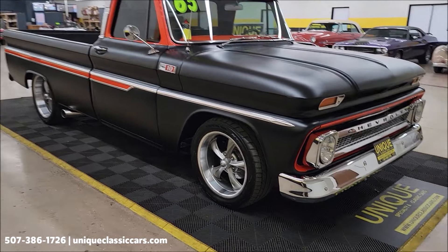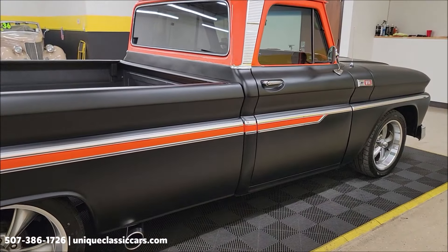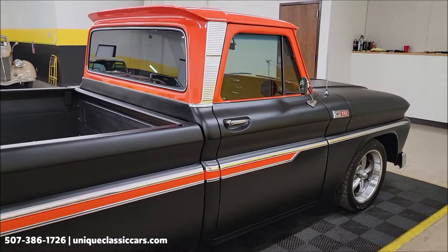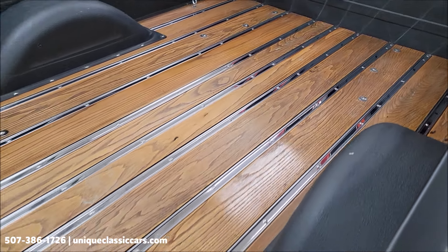Let's take a look down the passenger side first — so nice and straight. You can see it's not full of nicks, dings, or scratches. Side-exiting exhaust, chrome and bright work down the sides, body moldings look great.